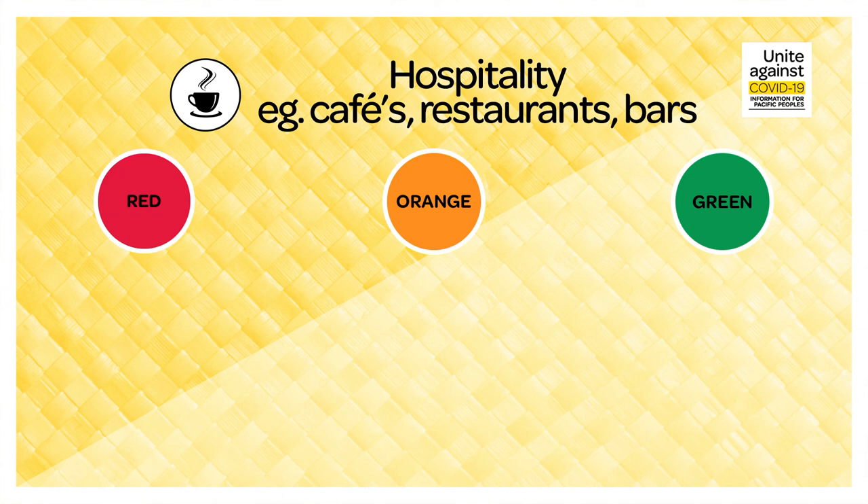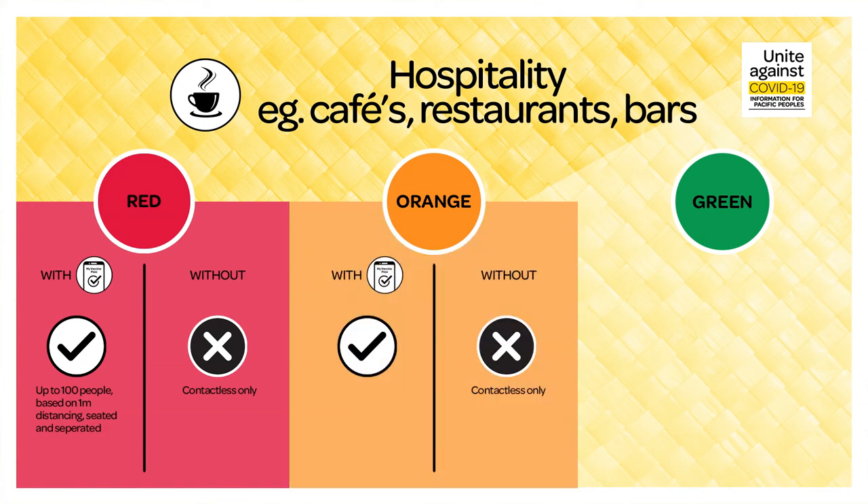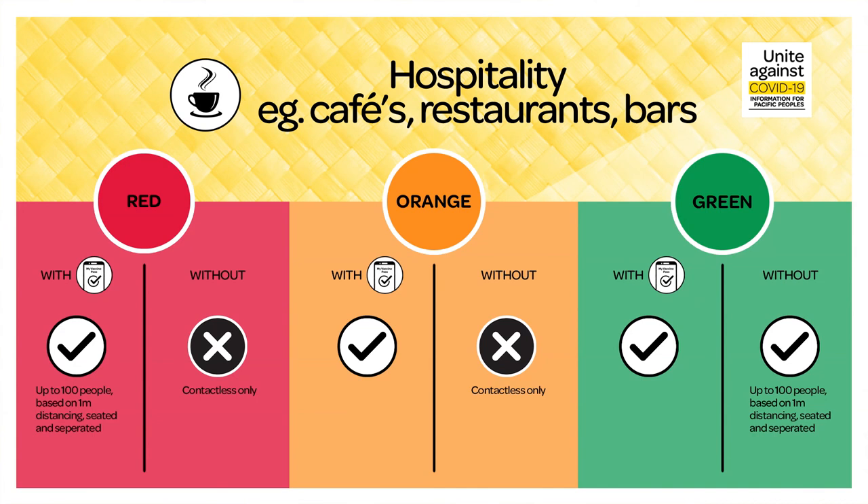When going to cafes, restaurants and bars, you'll need to remember that during red, if you have a pass, you can go to cafes, bars and restaurants — up to 100 people allowed based on physical distancing of one metre, seated and separated. Without a pass, contactless pickup will apply. During orange, if you have a pass, you can go to cafes, bars and restaurants. Without a pass, contactless pickup will apply. During green, if you have a pass, you can go to cafes, bars and restaurants. Without a pass, you can go to cafes, bars and restaurants with up to 100 people based on physical distancing of one metre, seated and separated.